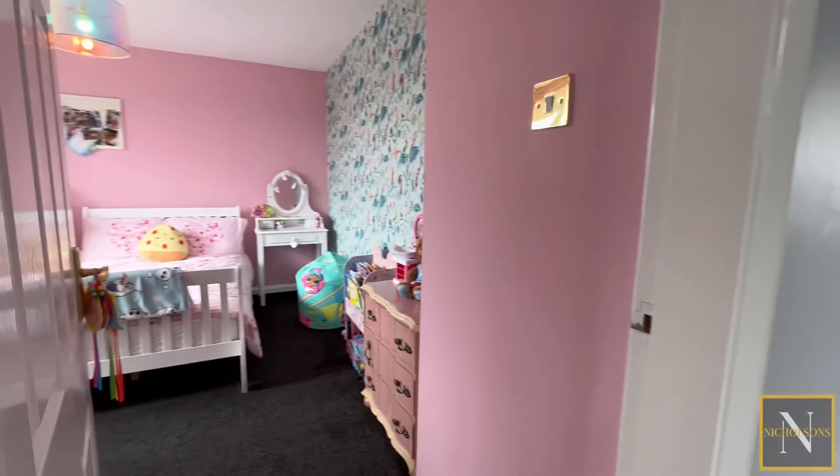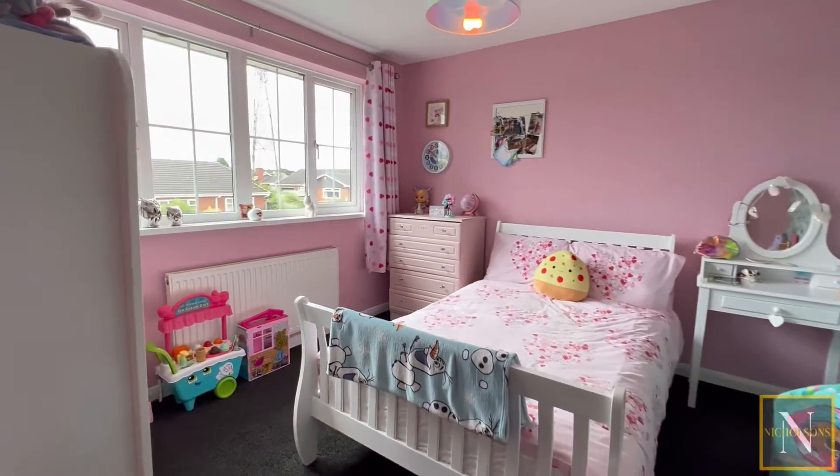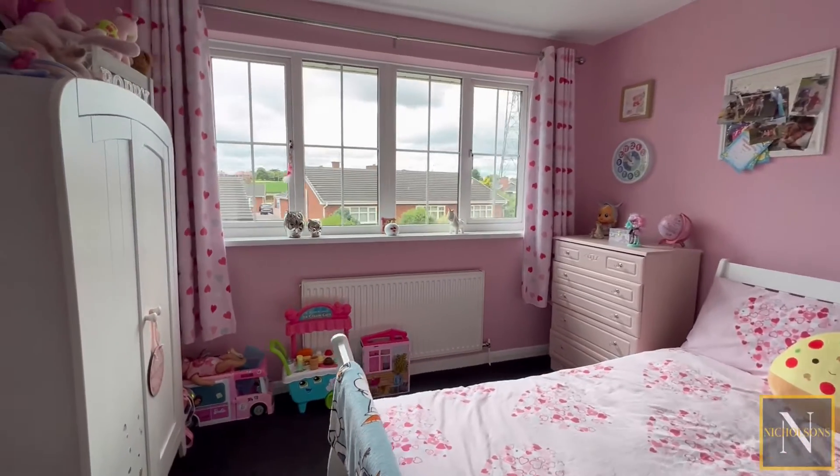Bedroom two is a second double bedroom having a rear facing UPVC double glazed window.